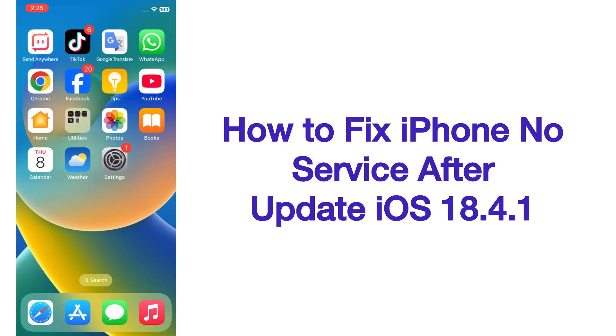Hello guys, welcome back to my channel. Today in this video I will show you how to fix iPhone no service after updating to iOS 18.4.1. Now let's start the video.